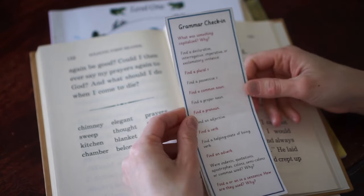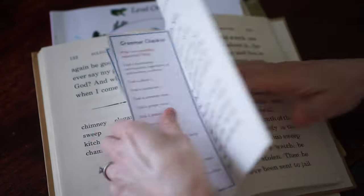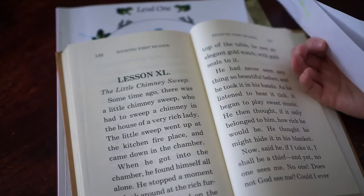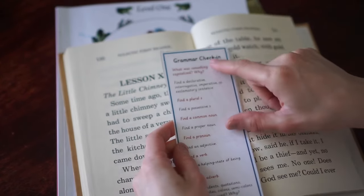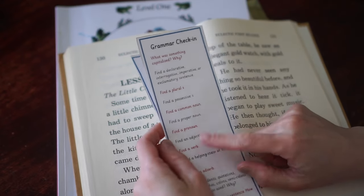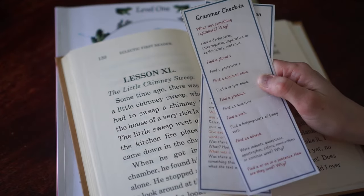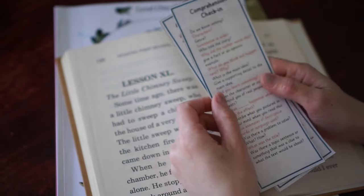For the grammar check-in, I'll say: what was something capitalized and why? We'll go through and find something that was capitalized — for example, why is 'God' uppercase? God is always uppercase. For something like a name, names would always be uppercase. Then for another grammar check, it would be: find a plural S, find a possessive S, find a common noun, find a proper noun, find a pronoun, adjective, verb. We'll go through pretty much this entire checklist. Since he's already read it, it's very easy for him to quickly go through the list and find all the parts of speech.